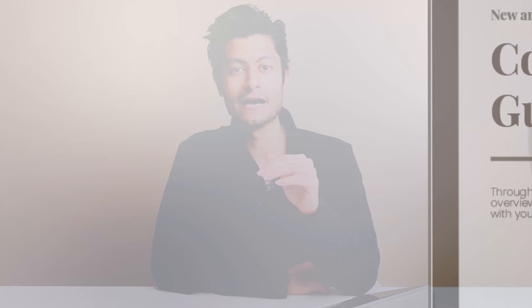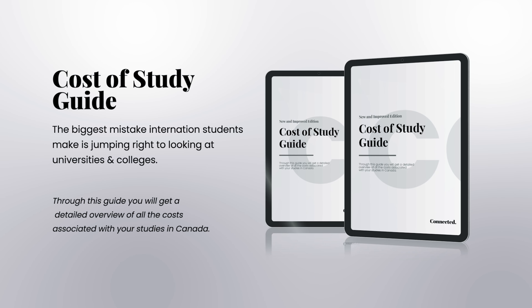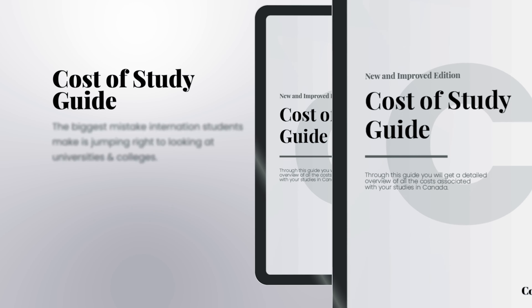As promised, to download the detailed cost of study guide, simply click the download now button below. It will take you to the landing page where you can get access to the guide. Hope you enjoyed the video and found the guide helpful — I'll see you in the next video and wish you all the best.